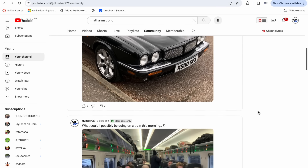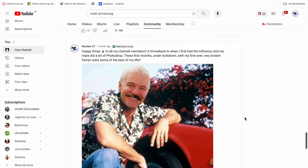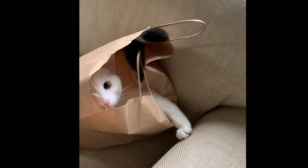Channel members get behind-the-scenes posts before the videos come out, so they were able to follow my journey to pick up Reg. They also get extra posts on what is happening with my other cars, and of course with Pistachio. If you haven't yet joined, please do consider it. Thank you so much for watching — I really look forward to getting stuck into this project and seeing you for the next video.